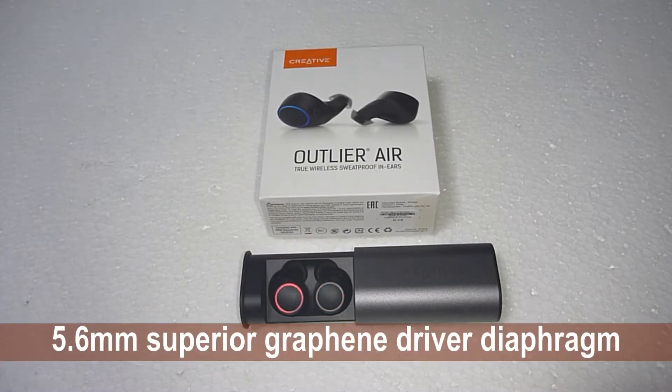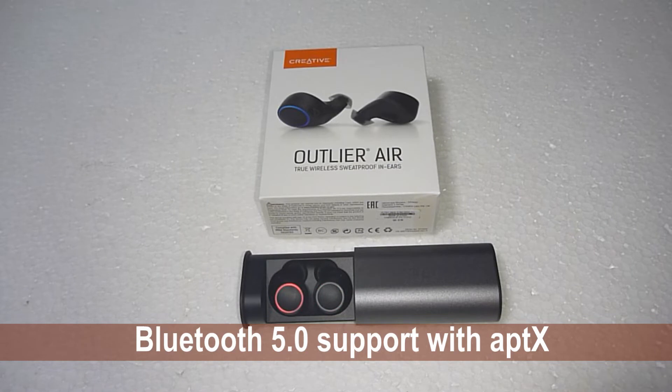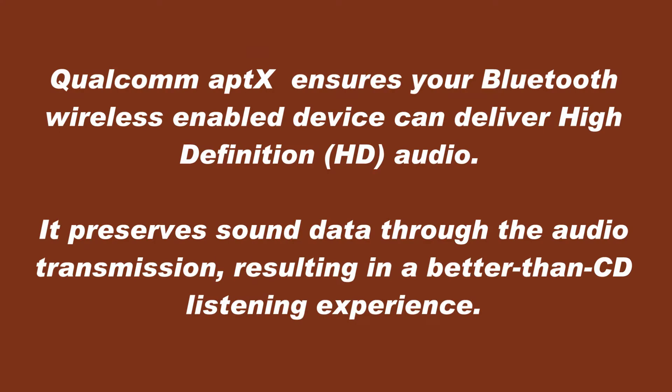It has a 5.6mm Griffin driver and Bluetooth 5.0 support with aptX. aptX is a Qualcomm technology that ensures your Bluetooth wireless-enabled device can deliver high-definition audio, preserving sound data through the audio transmission and resulting in a better-than-CD listening experience.